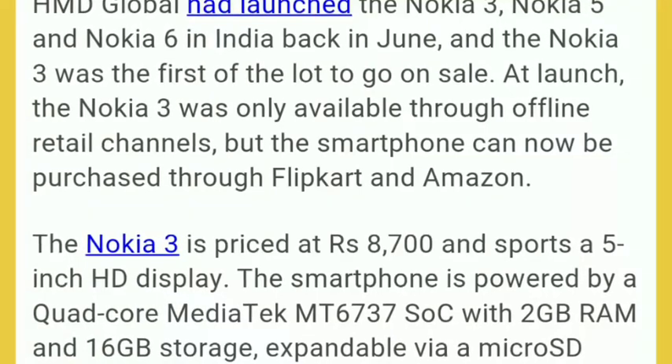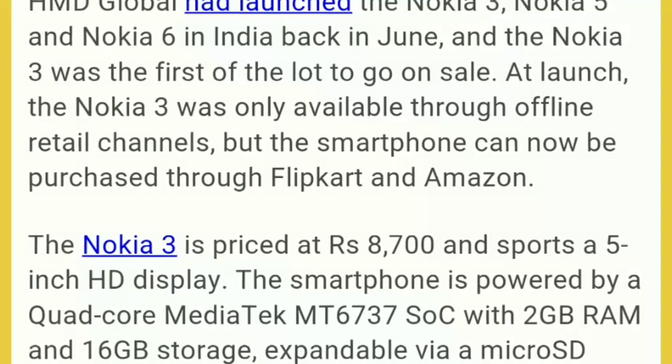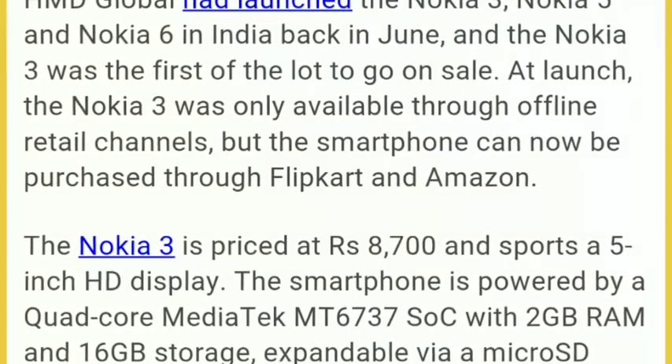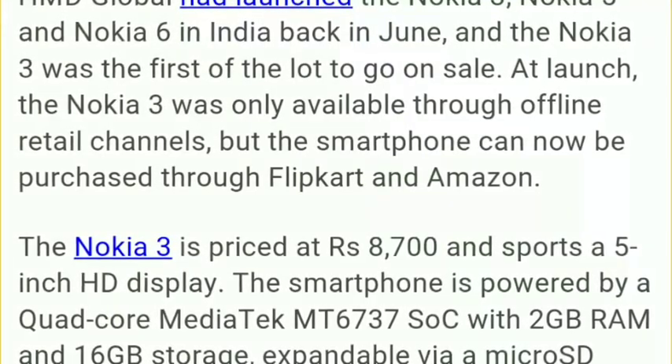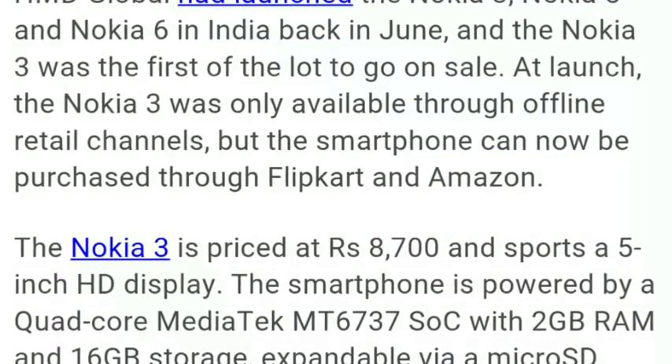Nokia 3, Nokia 5, and Nokia 6 have all sold a large number of units since their launch back in June. The Nokia 3 was available only through e-commerce websites like Amazon and Flipkart, and it is priced at 8,700 rupees with a 5-inch HD display.